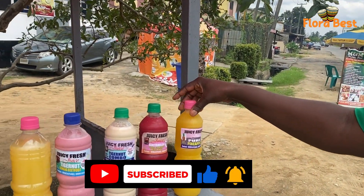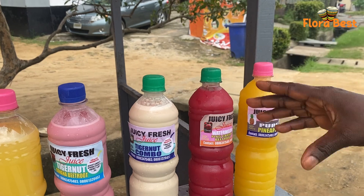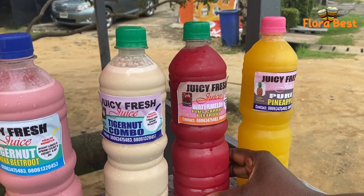Here is pineapple — just pineapple. And this is watermelon mixed with beetroot. That is why it's actually the beetroot that is making it look this color.